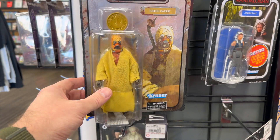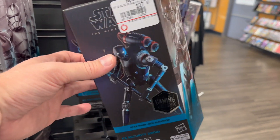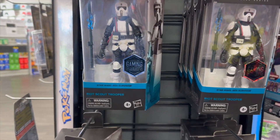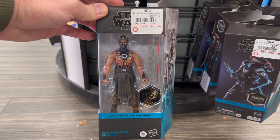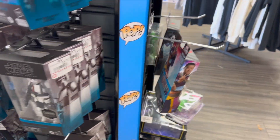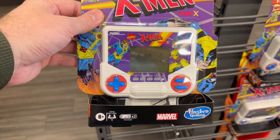Over here in what I guess is the non-clearance aisle, got a cool Tuscan Raider, the droid KX Security Droid, some Battalion Troopers, some Riot Scout Troopers — pretty cool. Just a regular Battle Droid there, got the Night Brother Archer — pretty cool. Coming around, got Spider-Man, not sure what that one is. These right here are pretty cool though — that is awesome.